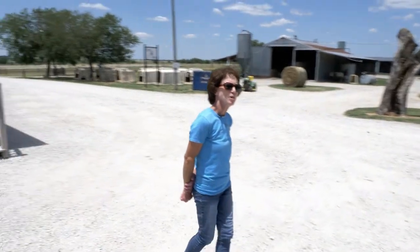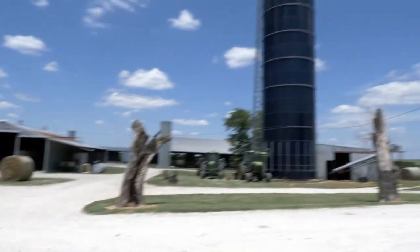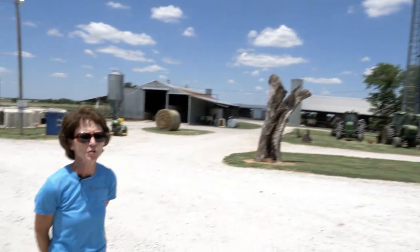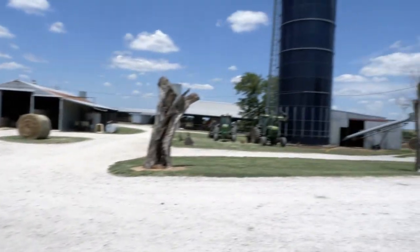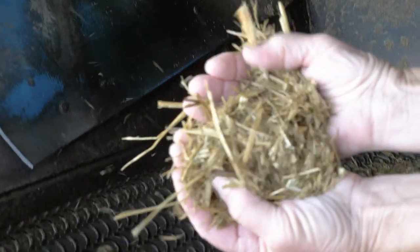Here on the dairy, we try to raise our own crops. This is our silo, and that is what we fill with feed for the cows. We raise wheat and barley — those crops are planted in the fall and in springtime we harvest them and put them into the silo. The silo is air-tight; there's no oxygen in there, so this feed ferments. It's a good nutritional feed — the most digestible form of feed for these cows.